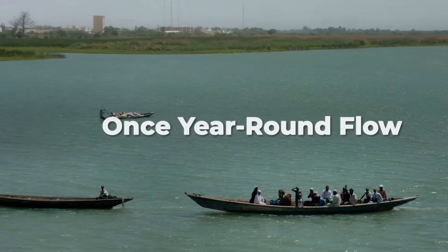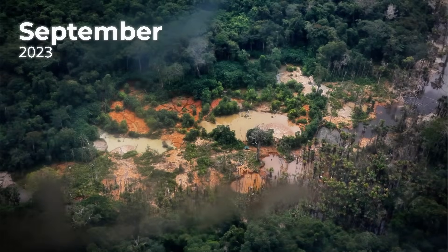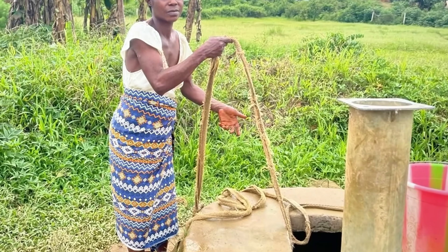The result is a river that used to flow year-round and now dries completely for months. By September, after the rainy season, the Dhaka is reduced to scattered patches — isolated pools where a continuous river once flowed. For the communities that depend on this water, this represents an existential crisis.